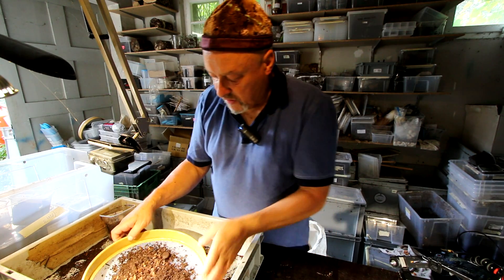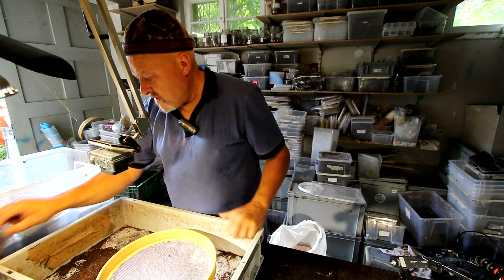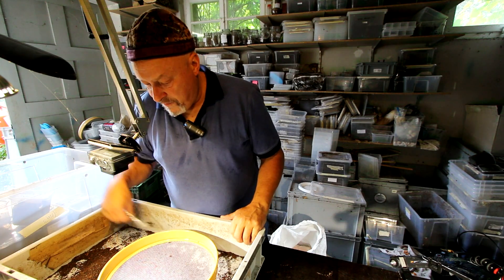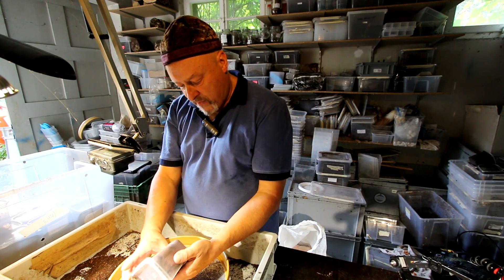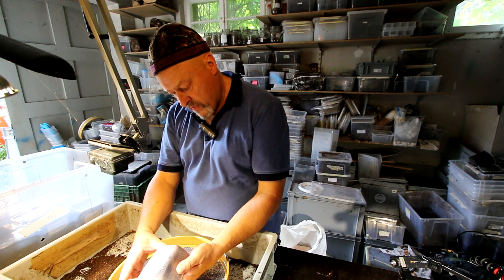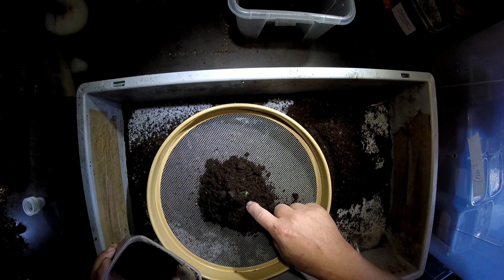Here's some material still unused, so I can use this for the other Mecynorhina larvae. I have a lot of boxes here to check through. Here seems to be nothing.